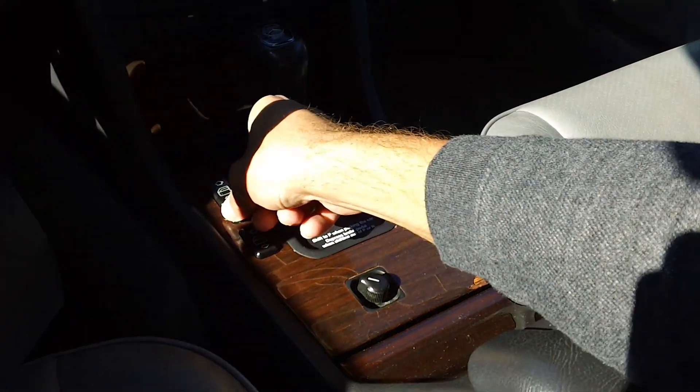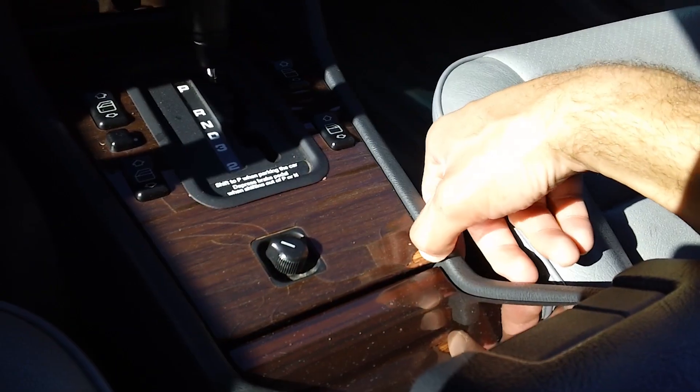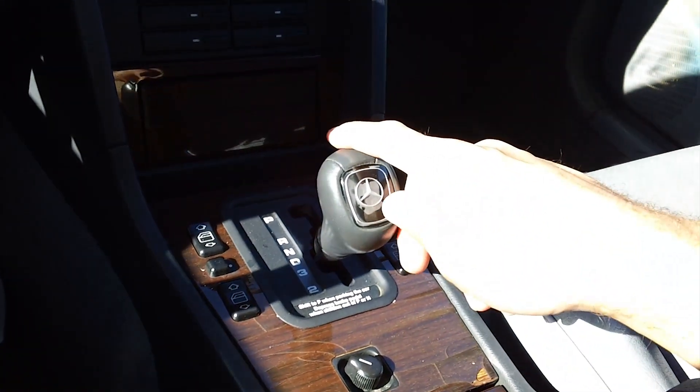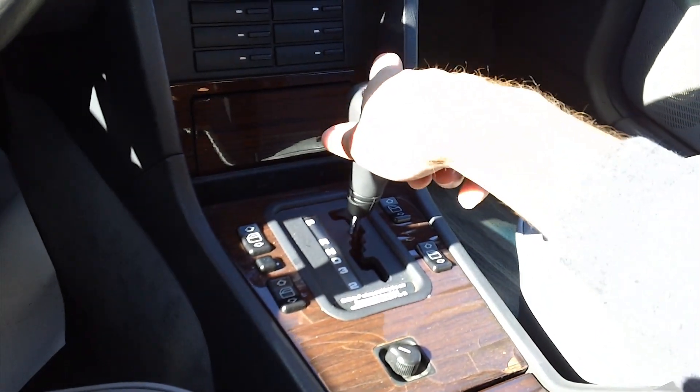Both front windows have auto-down functions, window lock, and power mirrors. The wood over here — you can see the gloss or clear coat is just peeling away. The car uses a four-speed automatic that's been around since the early 1980s — the same exact gearbox found in the S-Class, E-Class, and so on.